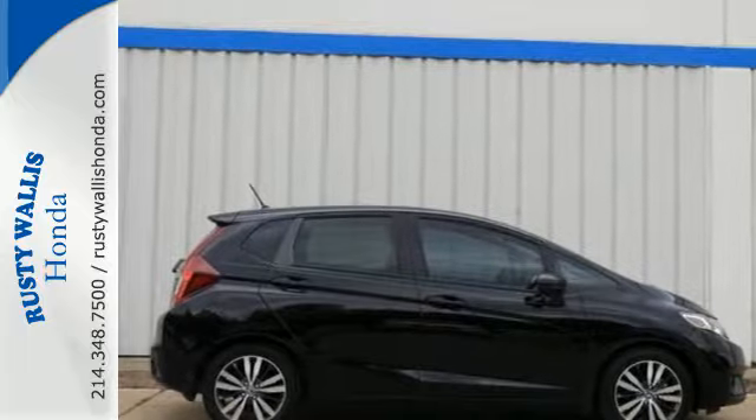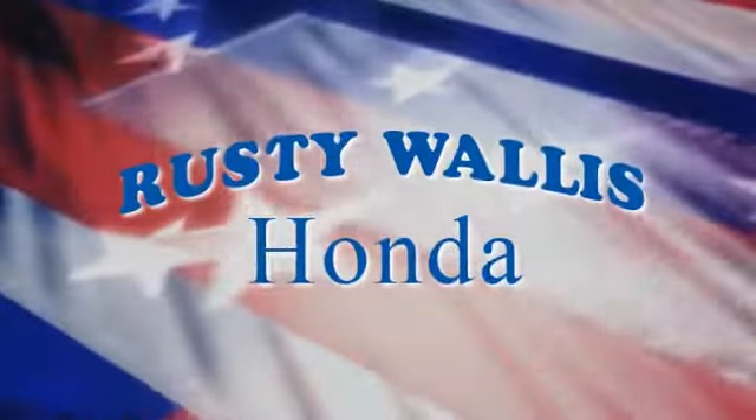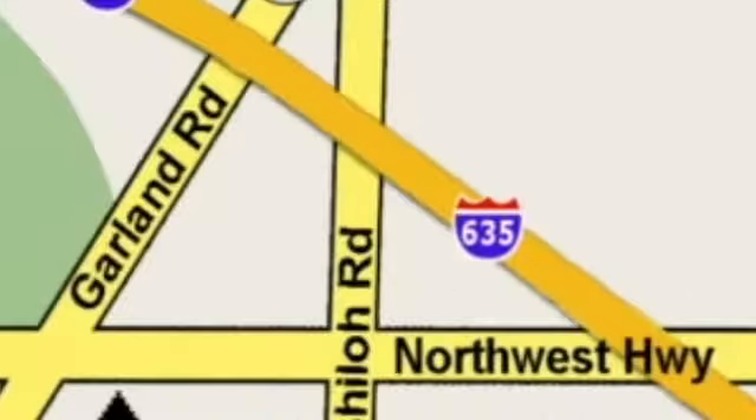Come and take a look today at Rusty Wallace Honda. Our primary goal is to satisfy our customers. Stop in today — we're easy to find, just off I-635 at Shiloh Road.